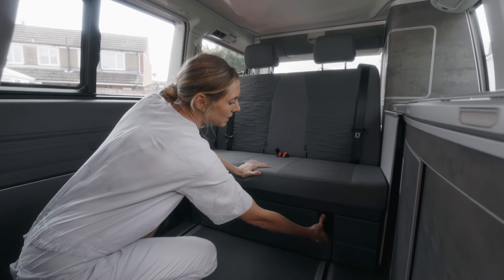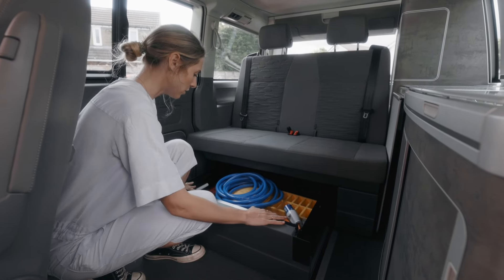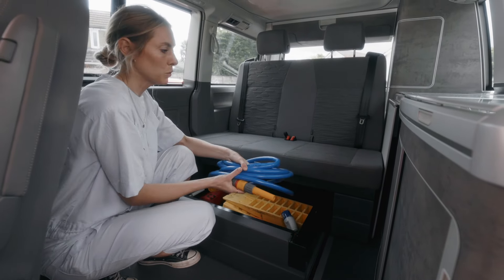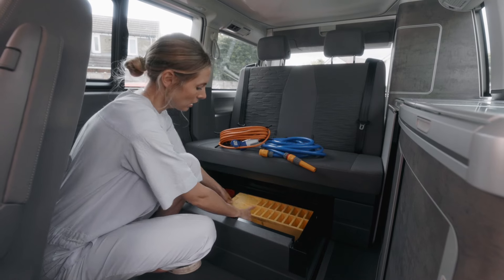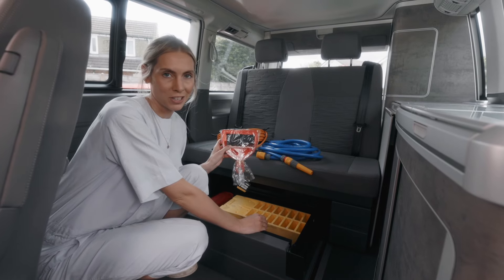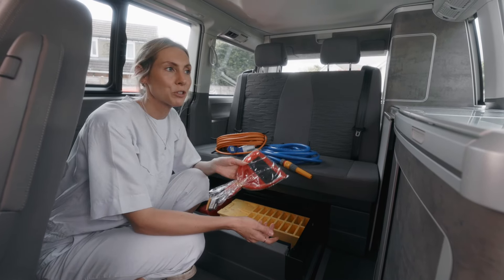Underneath the seat is a handy box with all your electrical and water extras — a hose for getting fresh water, an electrical cable for hooking up, two level blocks, a fire blanket, and an emergency kit. There's also a dustpan and brush in there, which we laughed about because we'd been saying the whole trip we wished we had one — not realising it was in this box that we opened every day.